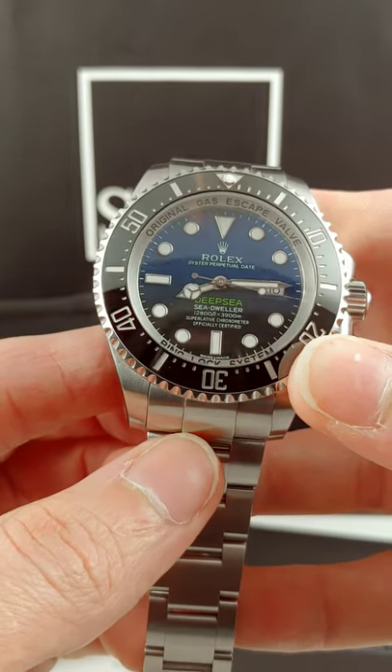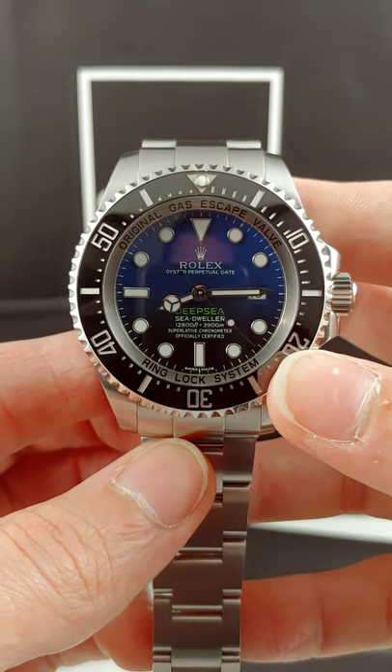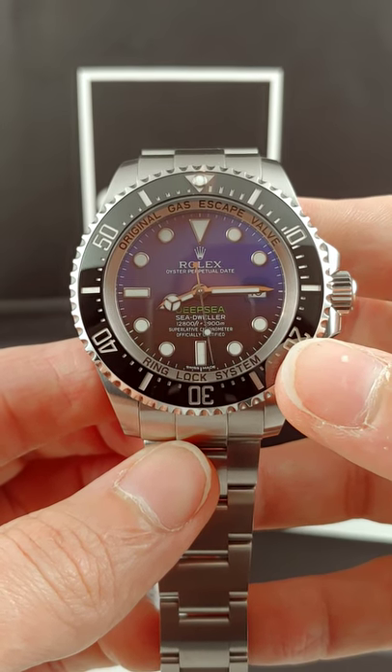One of the coolest things about this piece is the depth rating — obviously that's what it's built for. James Cameron in 2012 actually took a Rolex Deep Sea to the bottom of the Mariana Trench with him. This watch is literally something you can take to a sunken shipwreck as a companion for you.